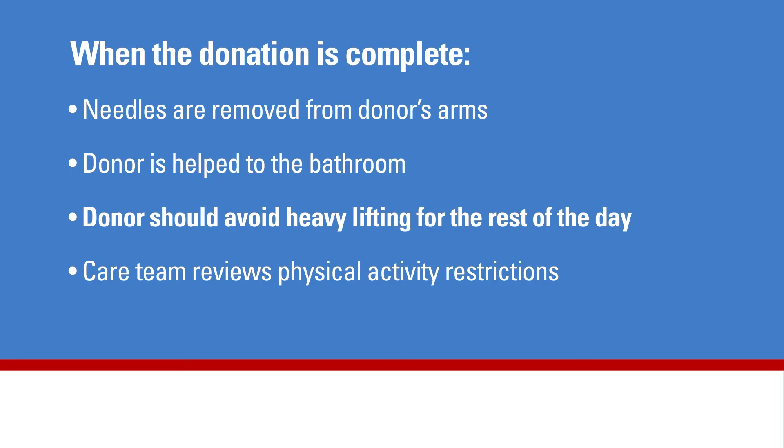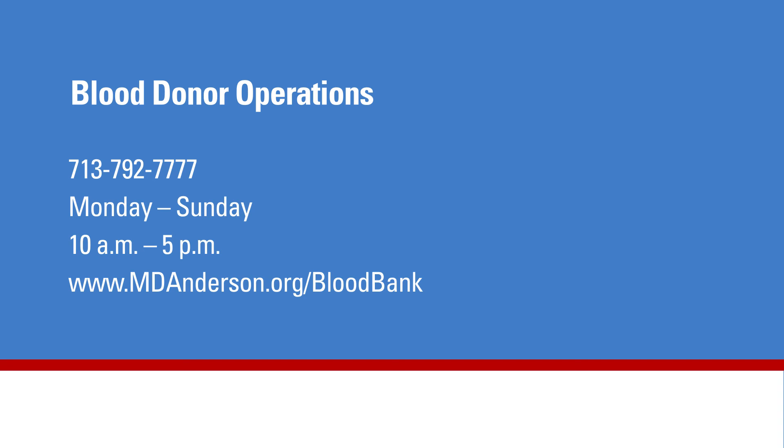When the donation procedure is complete, we will remove the needles from the donor's arms, help them slowly stand up, and walk the donor to the restroom. The donor may have some minor arm pain and should not do any heavy lifting for the rest of the day. The care team will review any physical activity restrictions the donors might have after the donation.